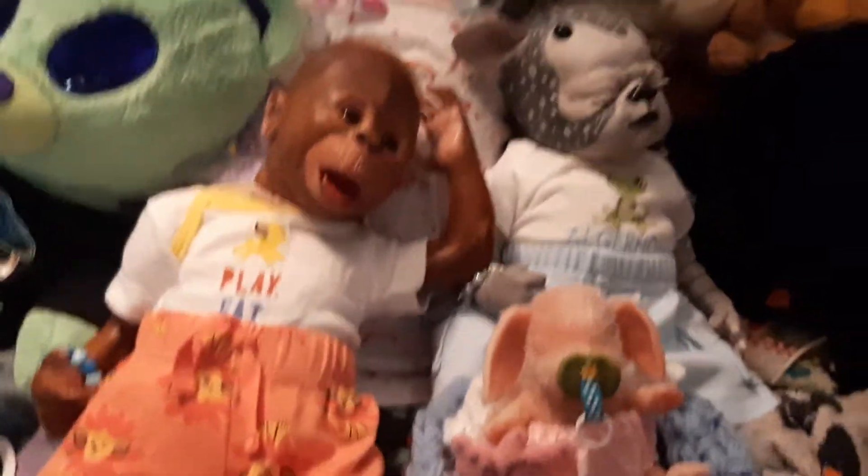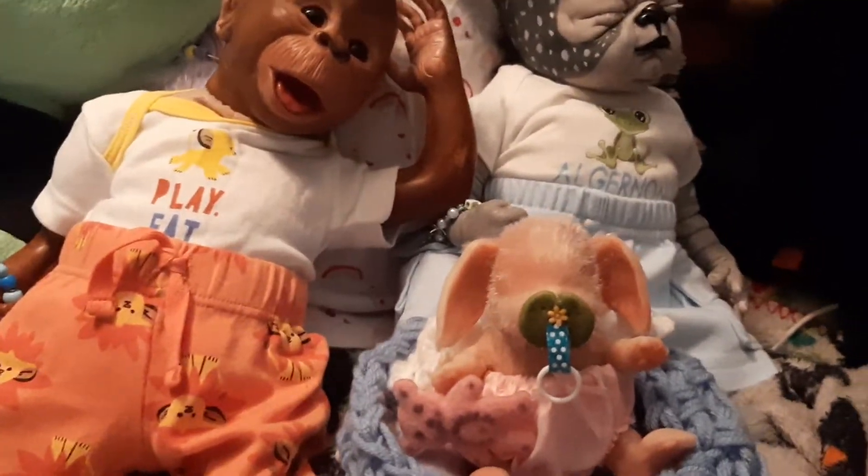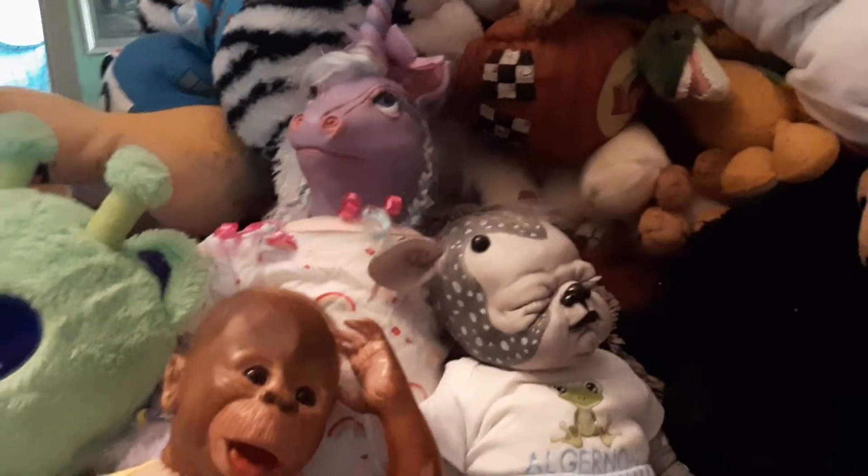Hey everyone! Happy hoppy Sunday! Thought we'd give everyone a quick hello. I hope you're all doing well. Just getting everyone ready for the day.